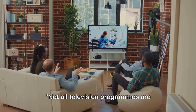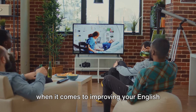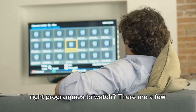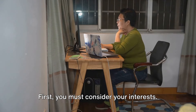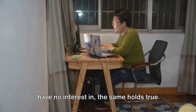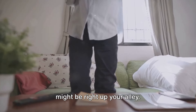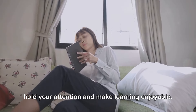Not all television programs are created equal. When it comes to improving your English speaking skills through television, how do you go about choosing the right programs to watch? There are a few key factors to consider. First, you must consider your interests. Just as you wouldn't pick up a book you have no interest in, the same holds true for television programs. If you're a fan of mysteries, choose a detective series. If you're into history, a period drama might be right up your alley. The goal is to find something that will hold your attention and make learning enjoyable.